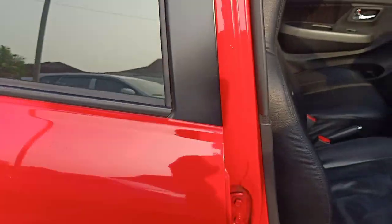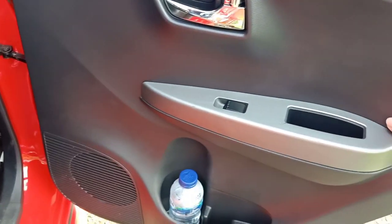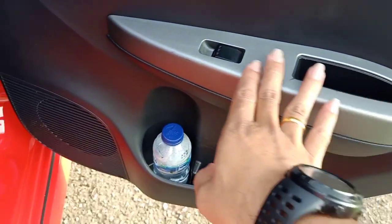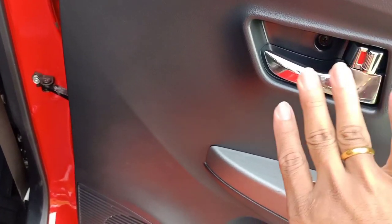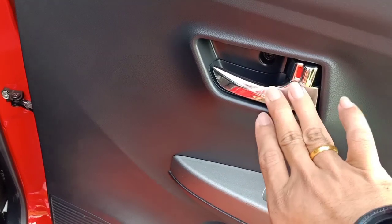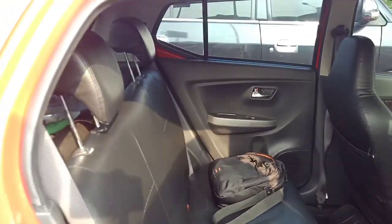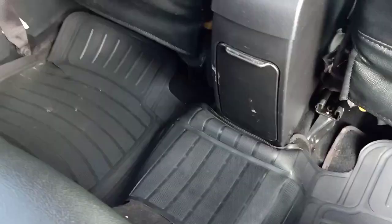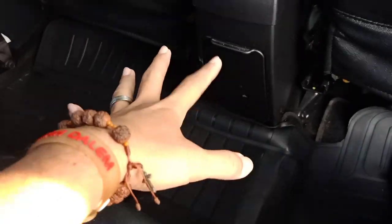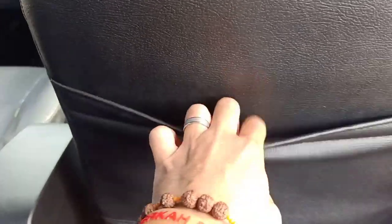Kita beralih ke ruang akomodasi belakangnya. Door trim untuk yang belakang ini full plastik bahan keras, aksen fabriknya hilang. Masih sama untuk tombol power window dan di sekililing warna abu-abu. Door handle warna silver chrome, door lock-nya juga menyatu. Ada speaker juga. Layout akomodasi penumpang belakang masih ada gundukannya sedikit, untuk alur knalpot. Di tengah ada cup holder dua biji, di belakang jok ada backseat pocket kiri dan kanan.